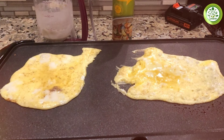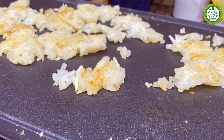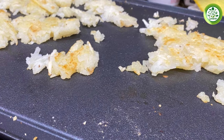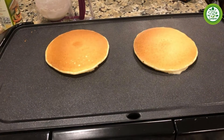Durability is a priority with the Black Plus Dessier Griddle. The construction is robust, designed to withstand frequent use while providing consistent performance. Its large cooking surface is ideal for batch cooking, allowing you to prepare multiple items at once without sacrificing quality.